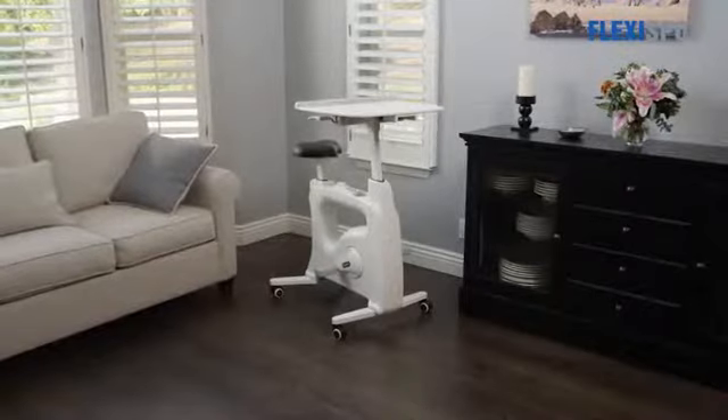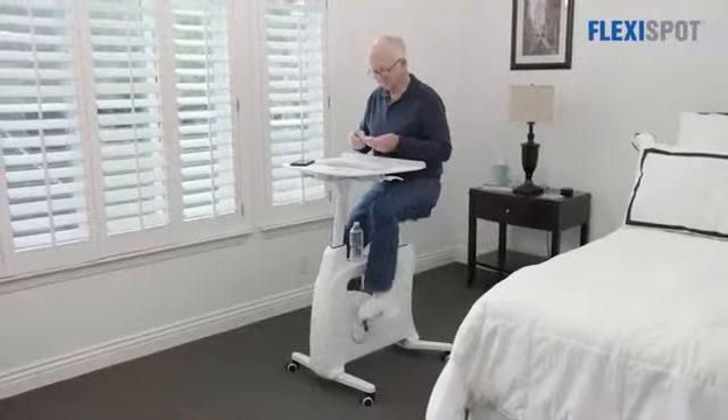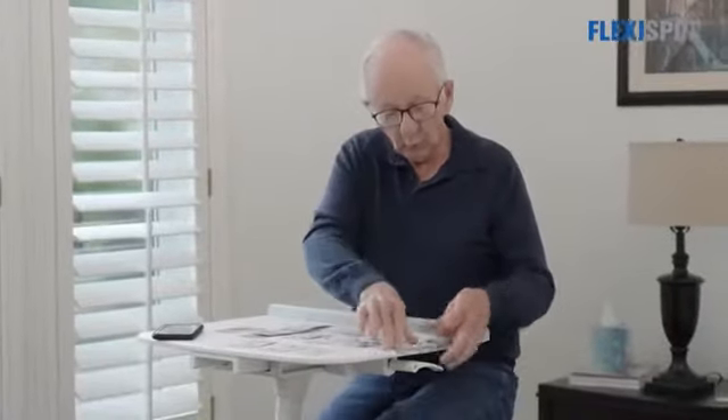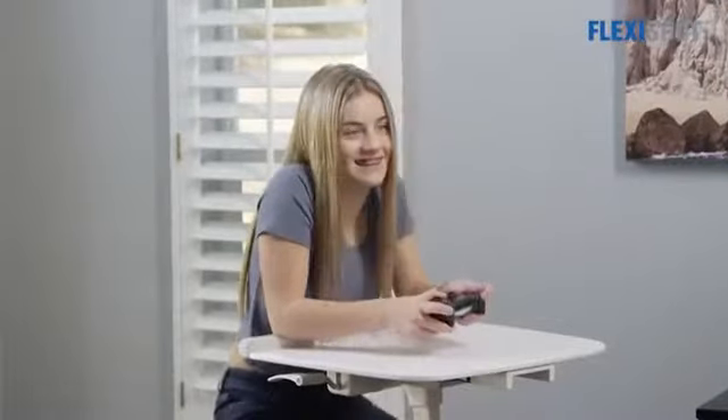Introducing the Desk Size Pro from FlexiSpot. The Desk Size Pro combines a fully adjustable standing desk with an exercise bike. Now you can maintain your lifestyle while also conveniently adding activity to an otherwise sedentary time of your day.